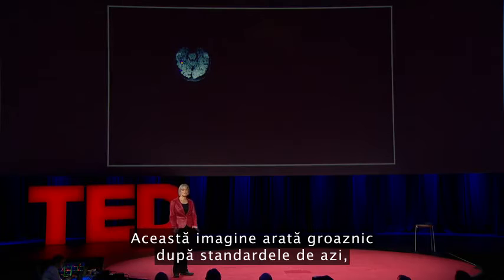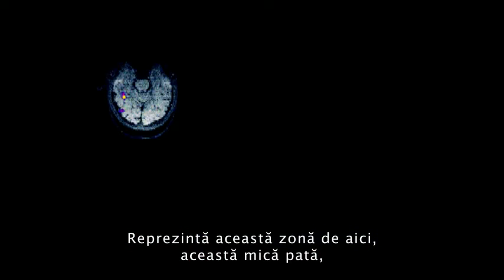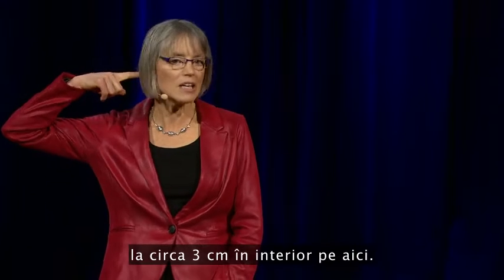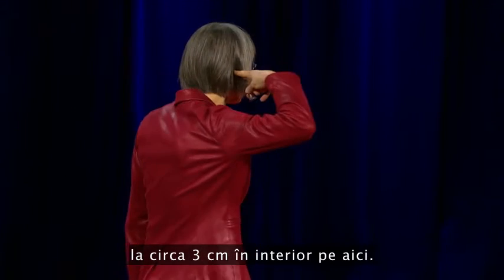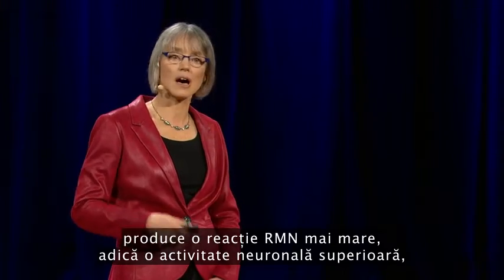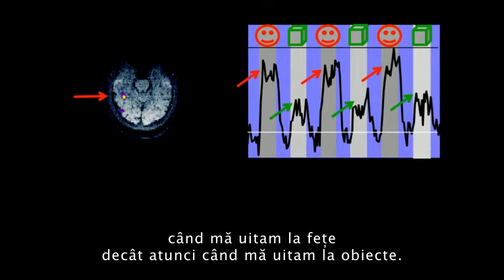This image looks just awful by today's standards, but at the time I thought it was beautiful. What it shows is that region right there — that little blob, about the size of an olive, on the bottom surface of my brain about an inch straight in. And what that part of my brain is doing is producing a higher MRI response — that is, higher neural activity — when I was looking at faces than when I was looking at objects.